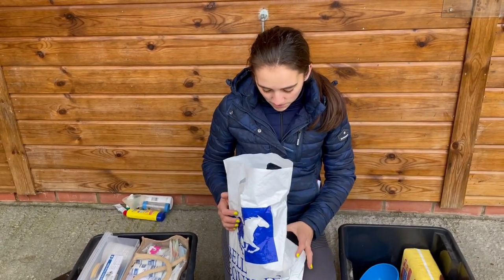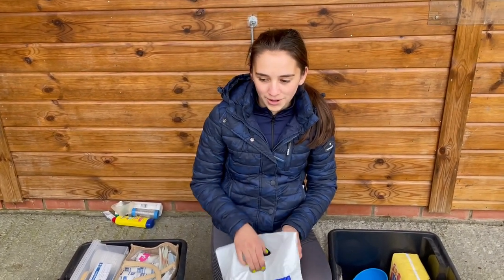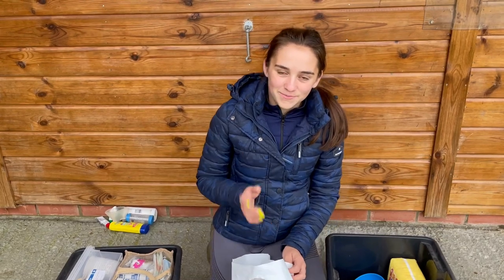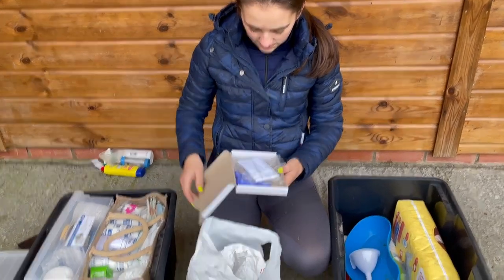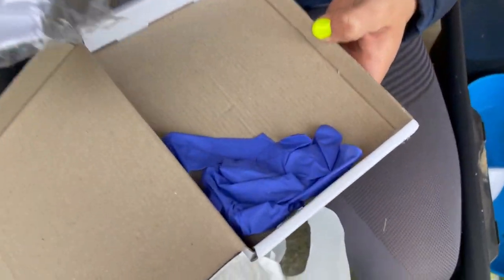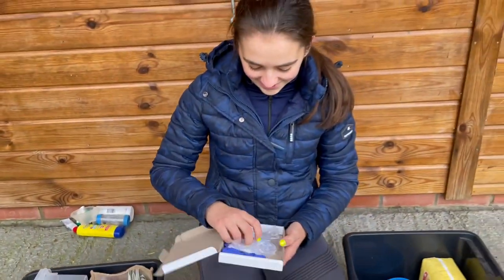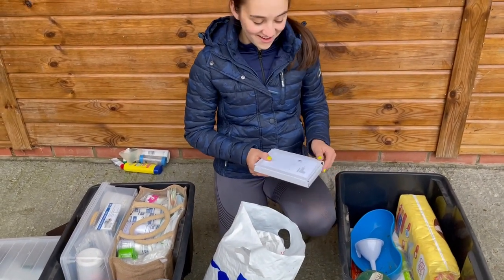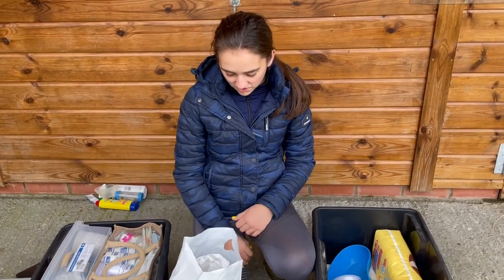This bag is full of worming kits and worm count kits. We're on a monthly subscription, and Bell Equine send a seasonal box too. You put a bit of poo in the sample container, it's already stamped and ready to send, and they email you the worm counts. Luckily we always get zero worm counts.